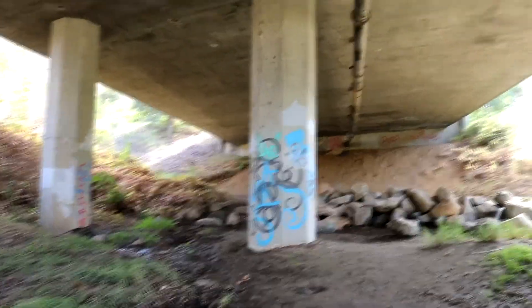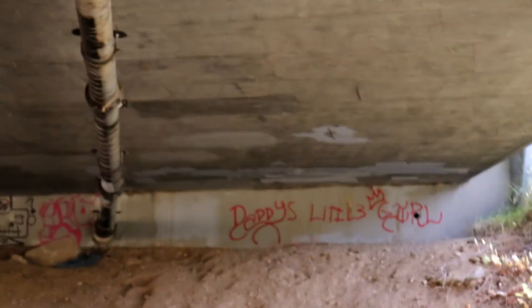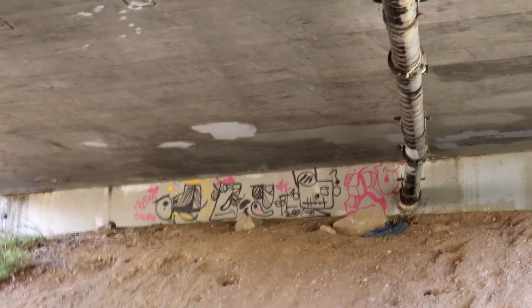There's a lot of graffiti here. I will say that, but I feel like in pretty much every kind of abandoned hidden place there's a lot of graffiti. One of them says 'Daddy's Little Girl' — not sure what that's about.